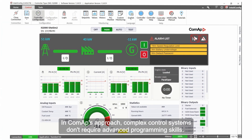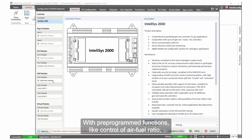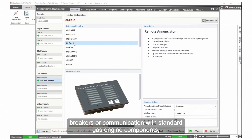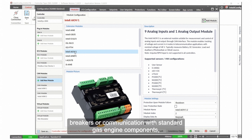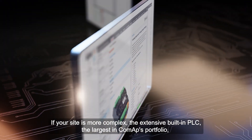In ComApp's approach, complex control systems don't require advanced programming skills. With pre-programmed functions like control of air-fuel ratio, breakers, or communication with standard gas engine components, IntelliSYS 2000 makes the configuration of your CHP site much easier and more efficient.